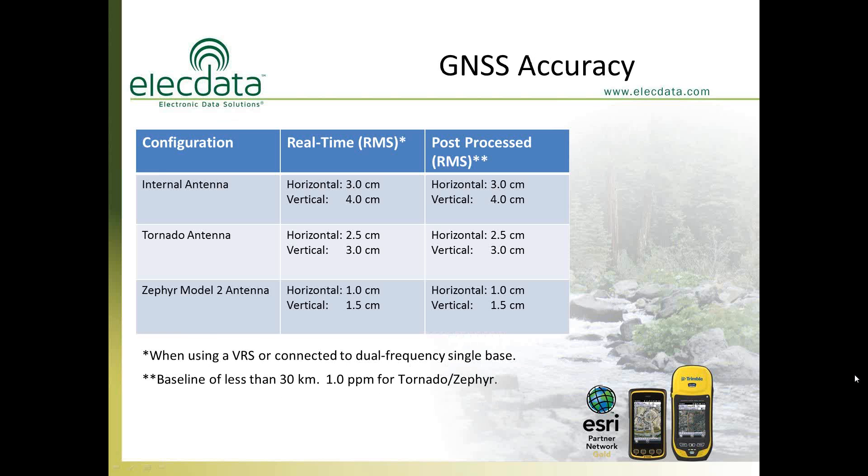You cannot get one centimeter with just the handheld. To achieve one centimeter — both in real time and post-processed — you must use the Zephyr Model 2 external antenna. However, using the centimeter handheld without an external antenna, you can still achieve three centimeters of accuracy with the built-in antenna. Three centimeters is just under one inch, so you're still doing very well.